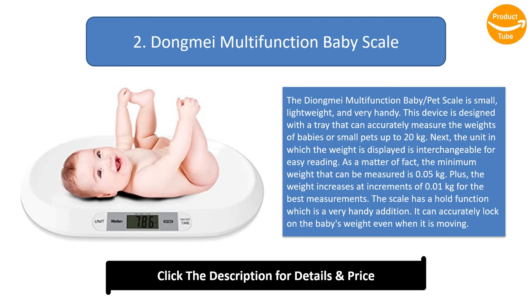The minimum weight that can be measured is 0.05 kilograms. The weight increases at increments of 0.01 kilograms for the best measurements. The scale has a hold function which is a very handy addition, and can accurately lock on the baby's weight even when it is moving.